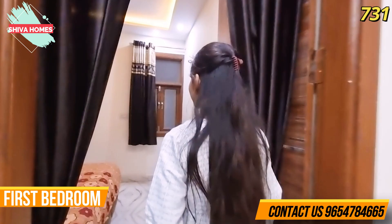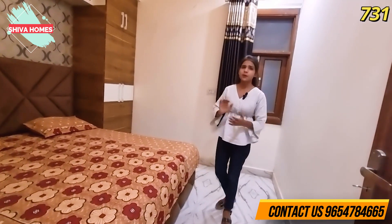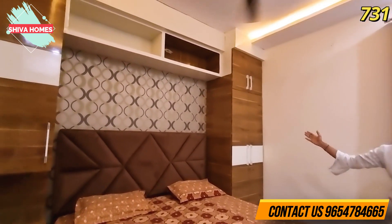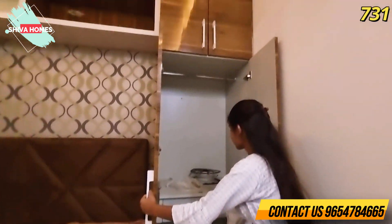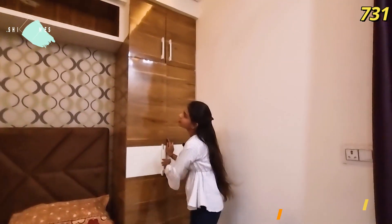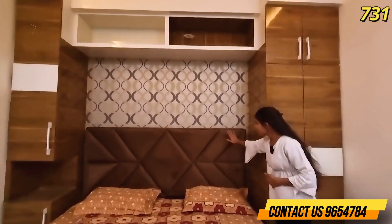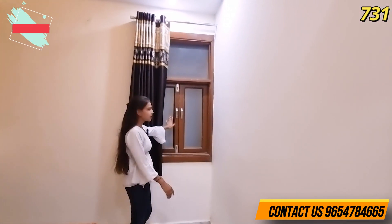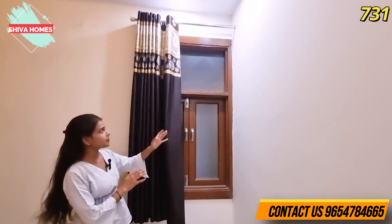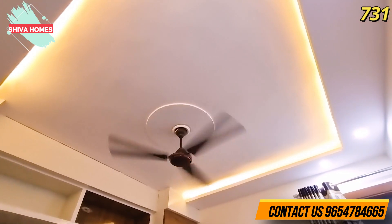Now let's go to the first bedroom. Look at how much space you have — even after placing a bed, you still have plenty of room. On both sides, you can have wardrobes. There is also an open cabinet on top for extra storage. There is nice panel work on the back wall of the bed. There is no problem with ventilation — a window is available, plus an AC provision. The ceiling has cobalt LED lights and a fan.